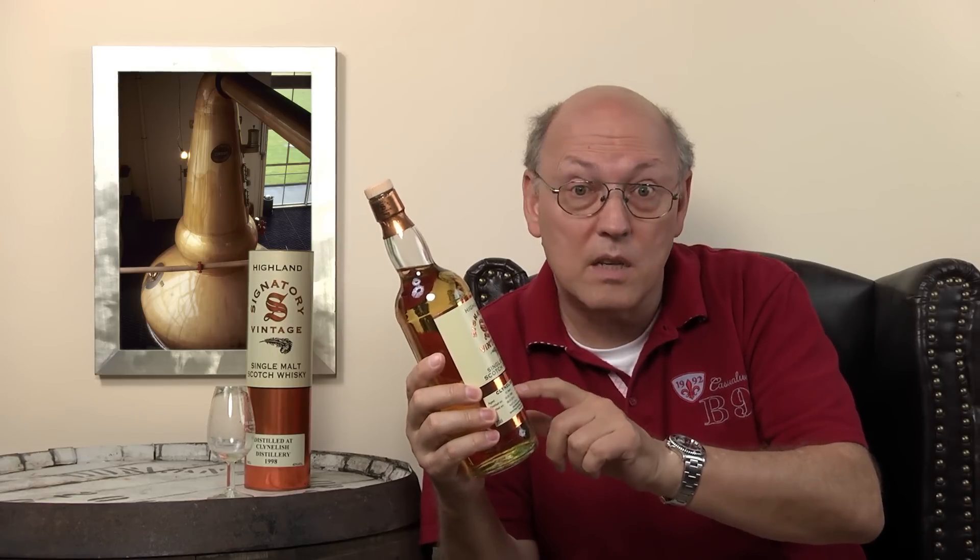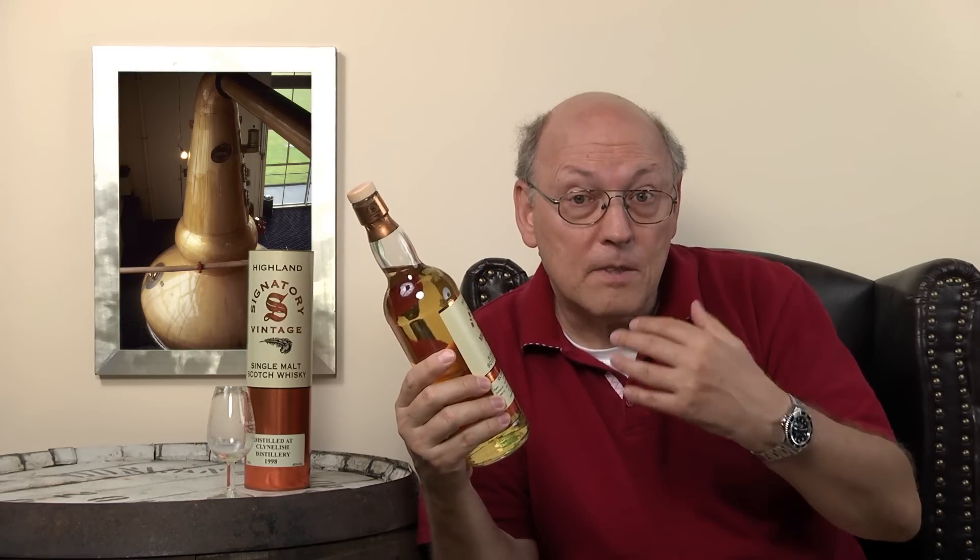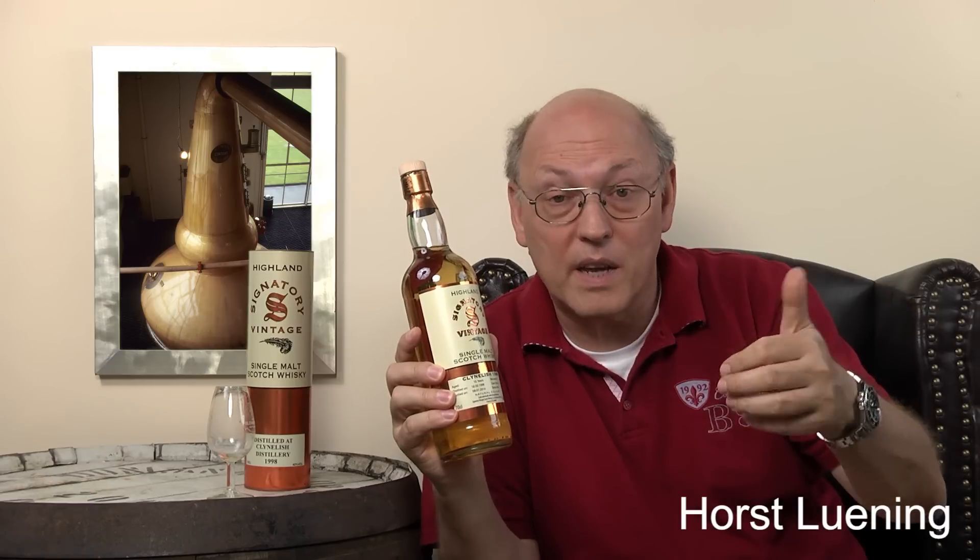From those two consecutive cask numbers you can see that Signatory Vintage is one of the big independent bottlers, able to buy casks by the lorry load — 40 or 50 casks at a time. There are Knocklish bottlings from Signatory Vintage in decanters as well, so there are more casks from this period, 1998–1999, that the independent bottler can select from. This is the difference between Signatory Vintage as a large independent bottler and the smaller ones who may only have one cask to bottle from — no selection possible.